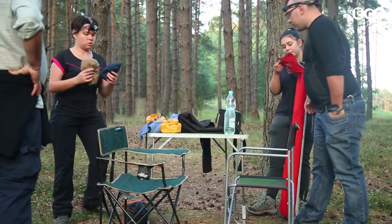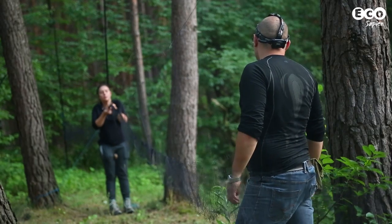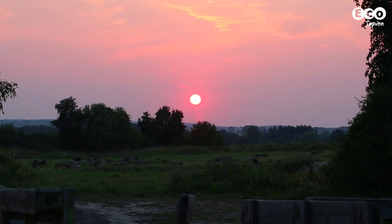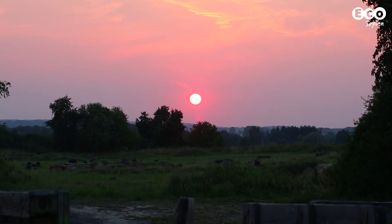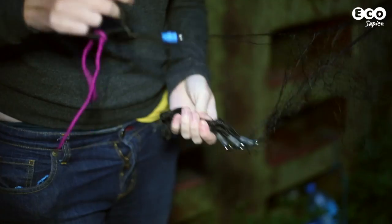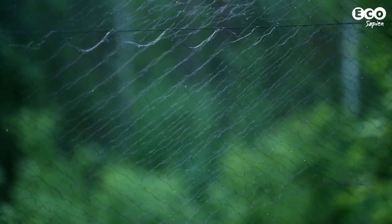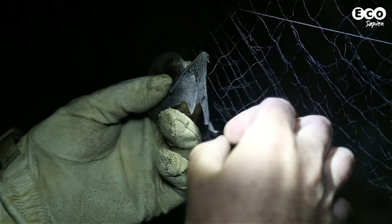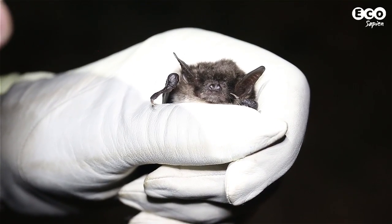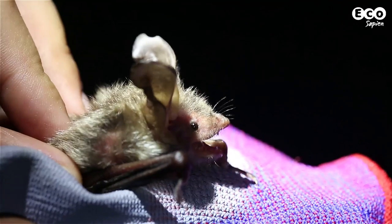I've joined British and Polish researchers who are studying the creatures that make these tunnels their home. As darkness descends, we set up mist nets, ready to catch anything that might have made its way out of the tunnels. But soon, the team is inundated. Nobody knows how they found the tunnels, but now Nyete Perik is one of the biggest hibernation sites for bats in central Europe.